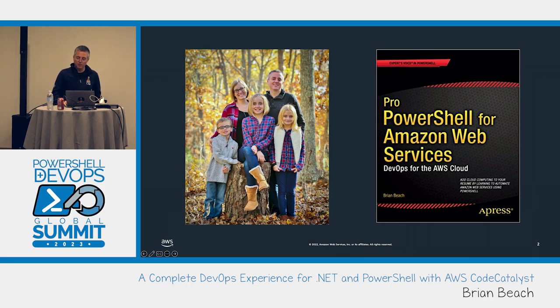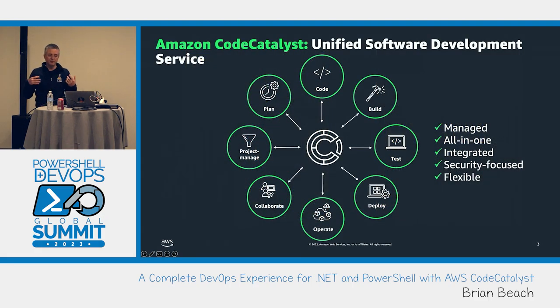I'm only going to do a slide or two to set context since this is a new product, then jump into a demo. Code Catalyst is a new unified software development platform. A big part of what it does is CICD and deployment management, but it also encompasses the rest of the DevOps experience, including project management capabilities. You've got the ability to write your application and do development in what we call a dev environment — rather than working locally, you work in an environment running in AWS.